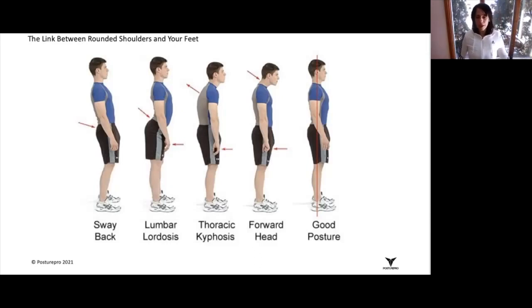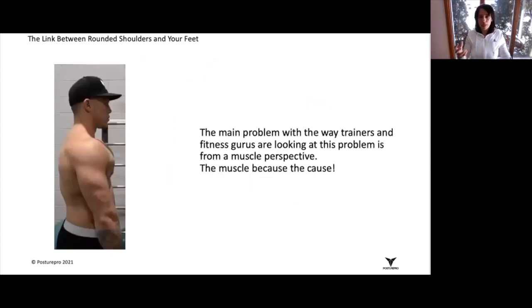The main problem is that most fitness trainers and gurus out there are really looking to treat a muscle imbalance. They're looking at this from a muscle perspective — not to say that this is incorrect, but it actually is fairly incomplete.